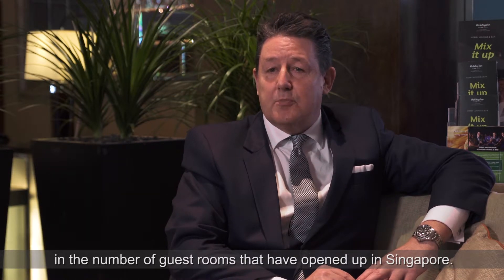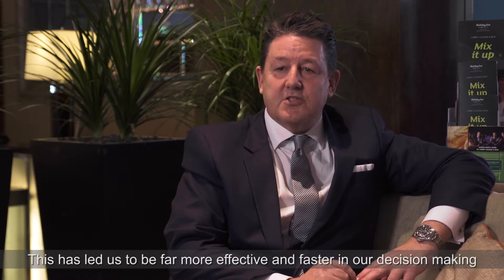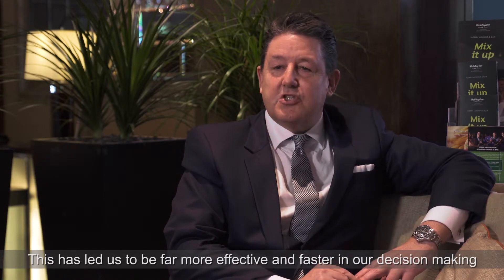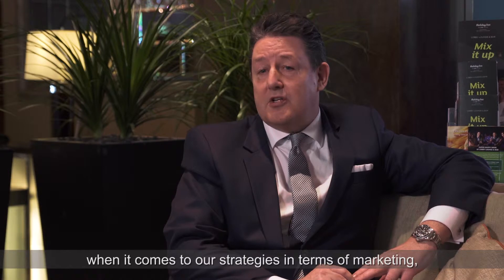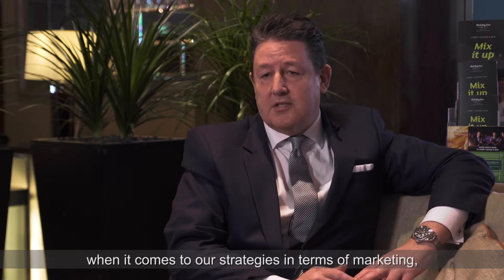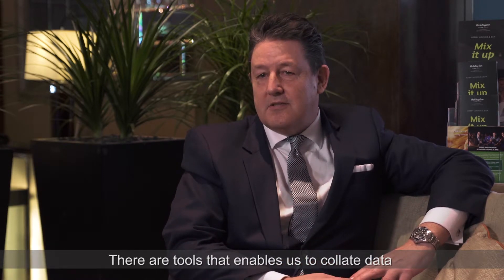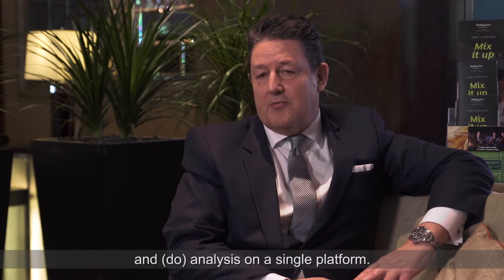Over the last two years we've seen an incredible increase in the number of guest rooms that have opened up in Singapore. This has led us to have to be far more effective and faster in our decision making when it comes to our strategies in terms of marketing, sales, distribution and channel management. There are tools that enable us to collate data and analysis on a single platform.